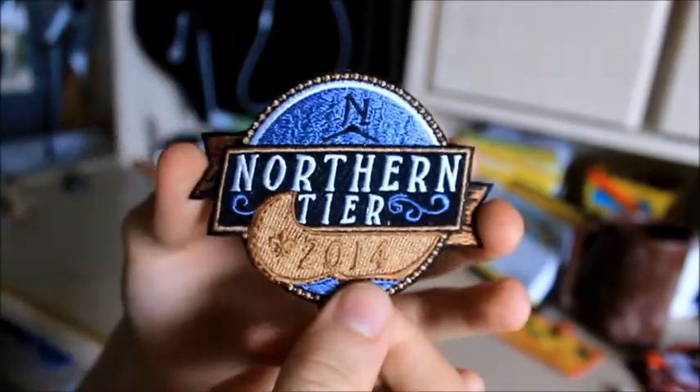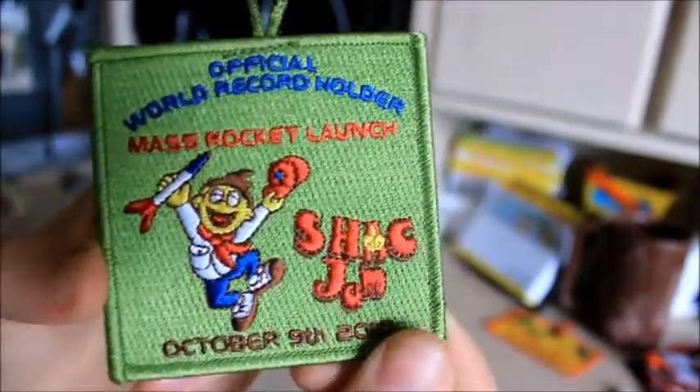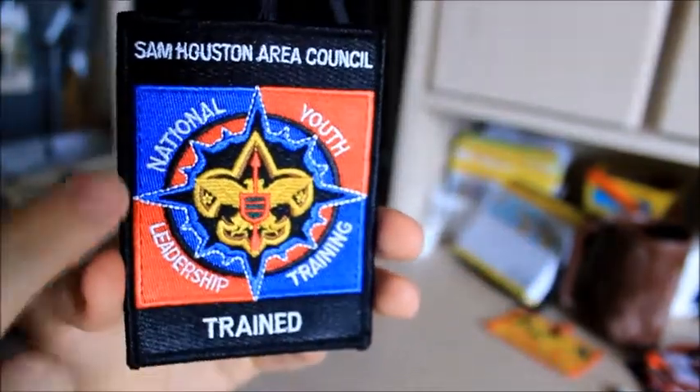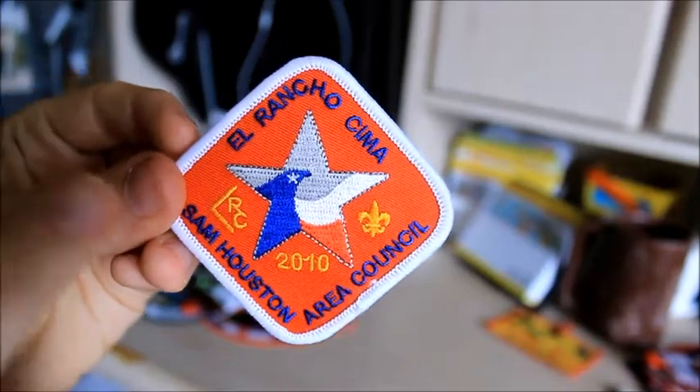Here's a Northern Tier patch, and a little El Rancho Sema — I have a few of those. Lost Maples State — I have two of those. Scout Fair 2011. If you remember at the beginning of the video I was saying about the world record from Shaq Jam where we launched rockets — here's a patch for that. NYLT patch — I am officially NYLT trained by Sam Houston Area Council, so I got a patch. Here is an El Rancho Sema patch from 2010 — that's River Camp right there.